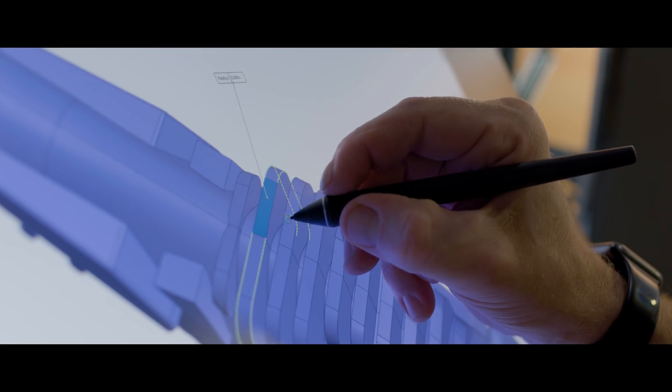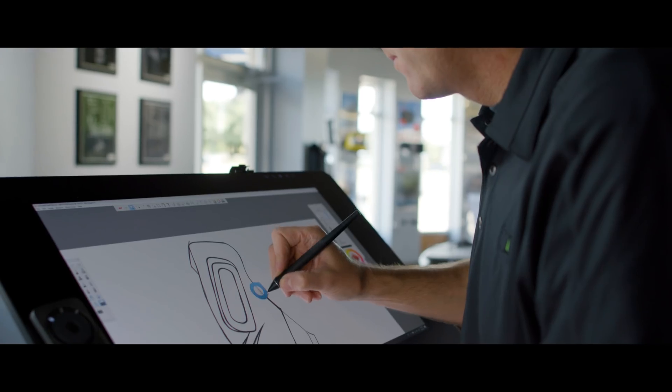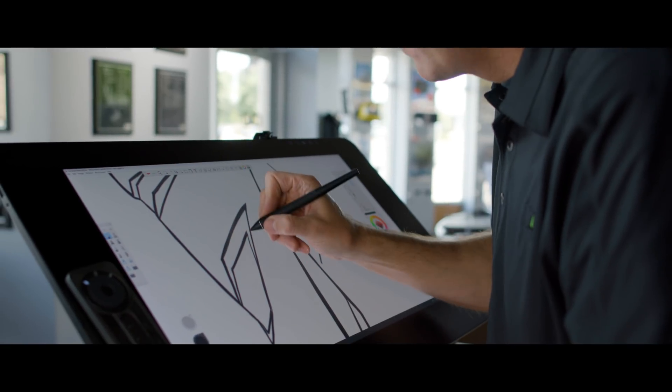The biggest challenge to our workflow is time. We're always looking for ways to speed up our process. The Wacom Pro Pen 3D and the Cintiq Pro play a key role in getting as many ideas down as possible in the shortest amount of time.